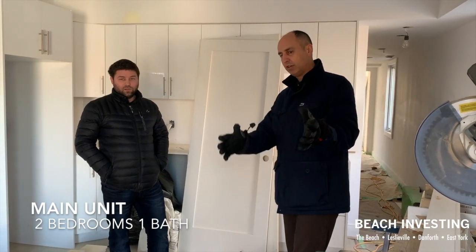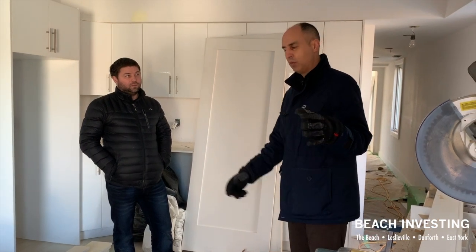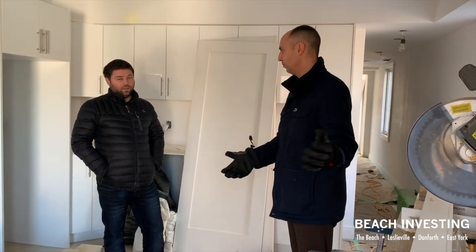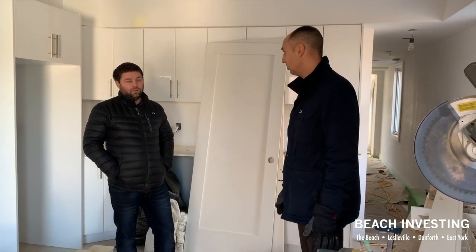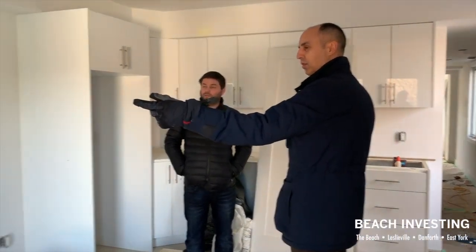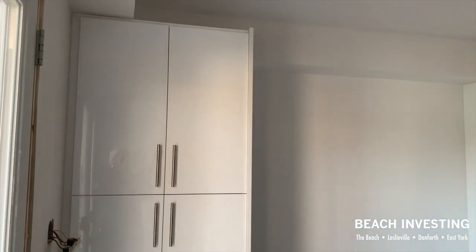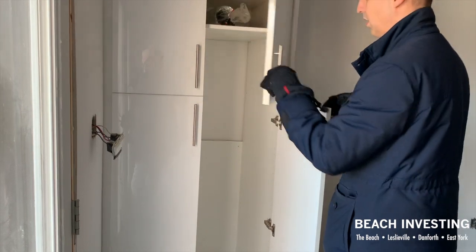You enter from the backyard for this unit and step into an open kitchen and living area. A little small but compact and definitely workable — like a little condo. To your left is the laundry, which is nice to see — a washer/dryer stacked.